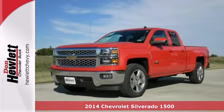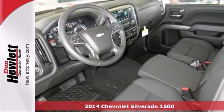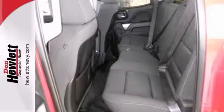If you're looking for reliability, this 2014 Chevrolet Silverado 1500LT is the truck for you. When you get behind the wheel, you'll know it's time to get some work done.